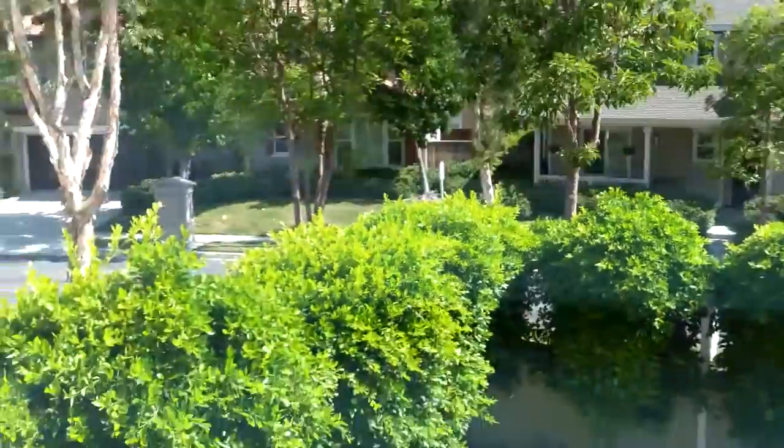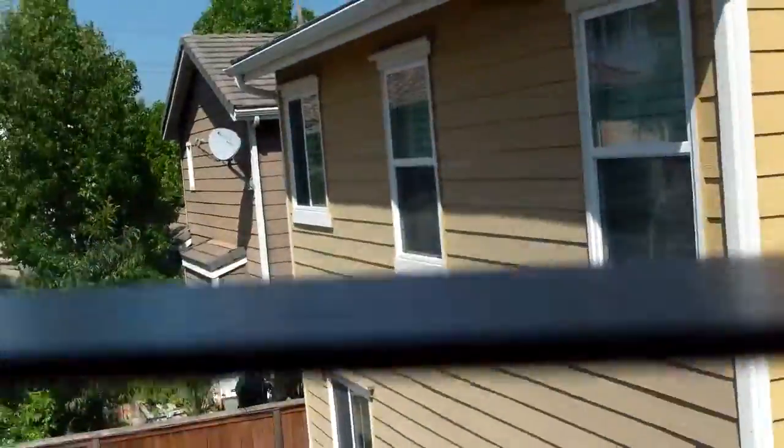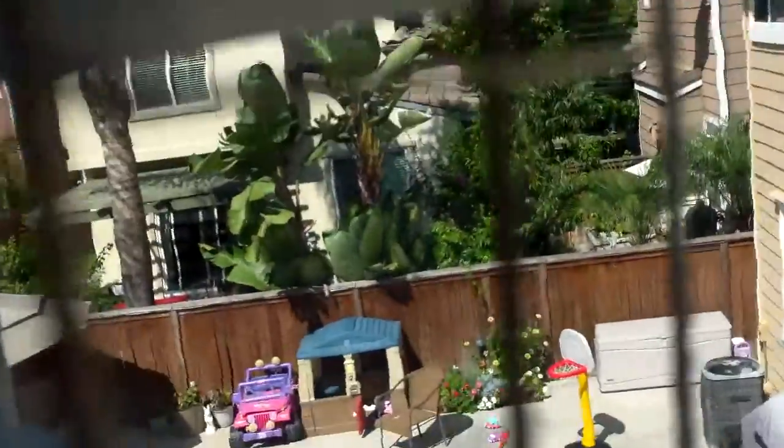The bedroom is nice and light with light coming in on three sides. It's good that nobody is staring back at you too closely from this window — though from this other one, maybe a neighbor's backyard is a little closer.